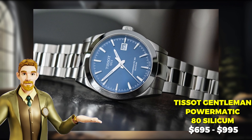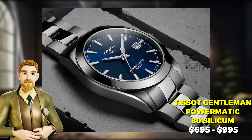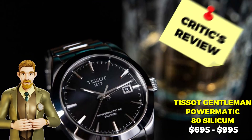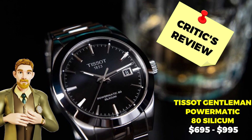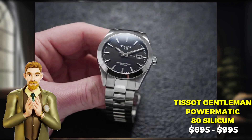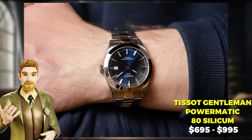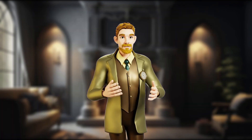Rave reviewers praise its sleek design, exceptional accuracy, and outstanding value for money, making it a must-have for any discerning watch lover. One slight downside to the Tissot Silicium is that some have noted weaker luminosity, making it difficult to read in low-light conditions. In summary, the Tissot Gentleman Powermatic 80 Silicium is the perfect blend of style and substance, designed to keep you on-time and on-trend.